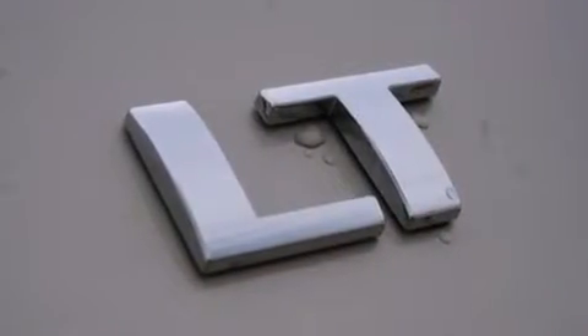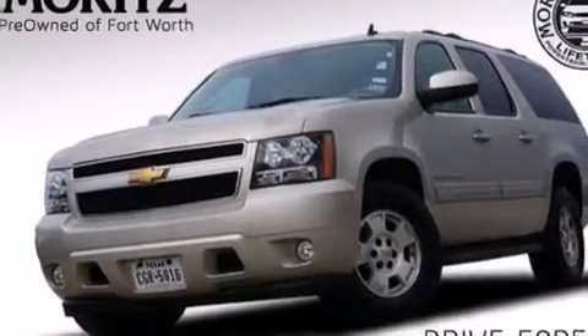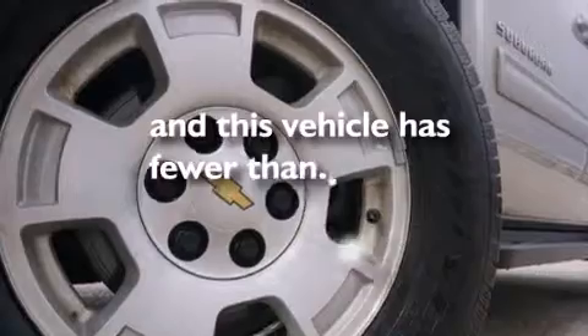Further features include a low-tire pressure indicator, aluminum wheels, a passenger side airbag, latch-ready child seat anchors, an unattended headlight warning chime, and adjustable driver pedals. This vehicle has fewer than 25,000 miles on the odometer.